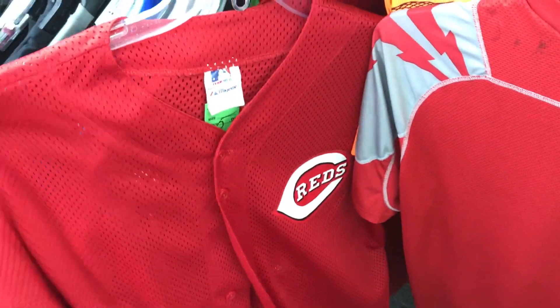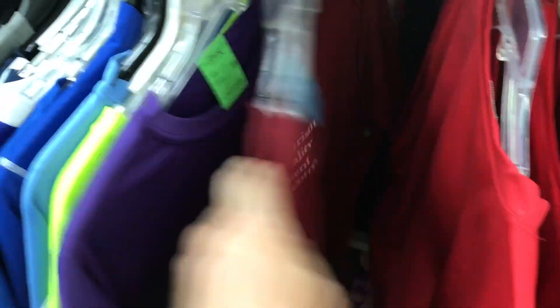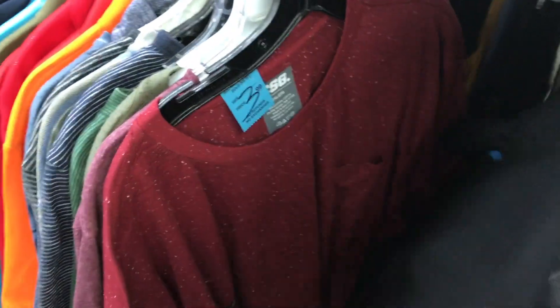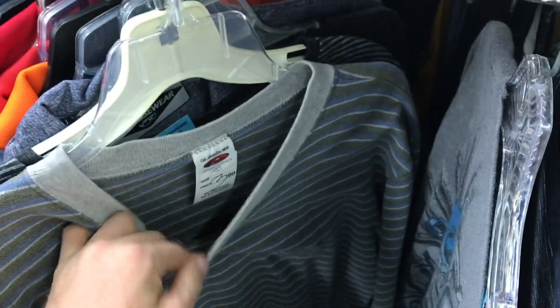Why does the thrift store have to hate me this much? I thought I scored - they're half off too. Freaking animal hospital - I was so pumped up because there were two jerseys, not just one, but now they're animal hospital uniforms. But wait, there's a Quicksilver shirt that's definitely vintage - striped, four dollars, I'll take it.